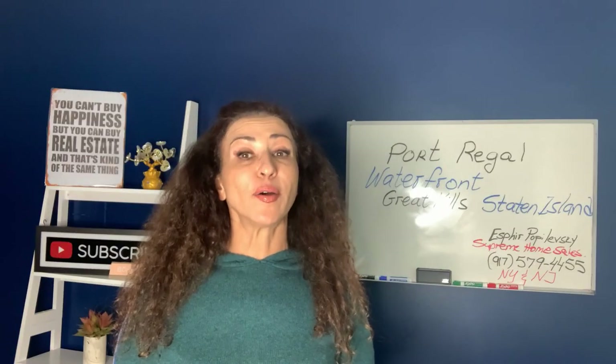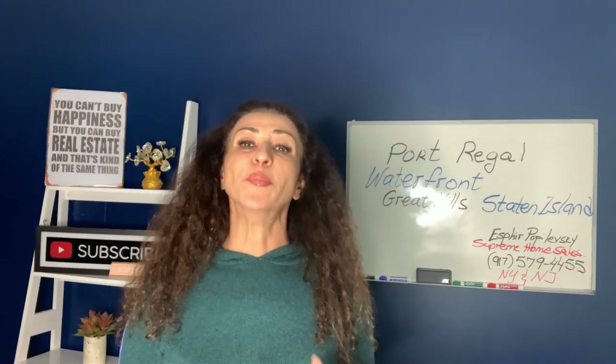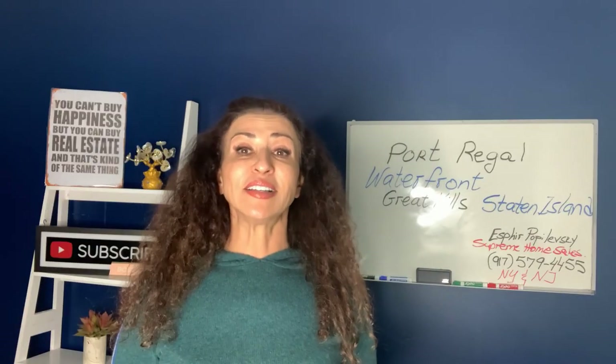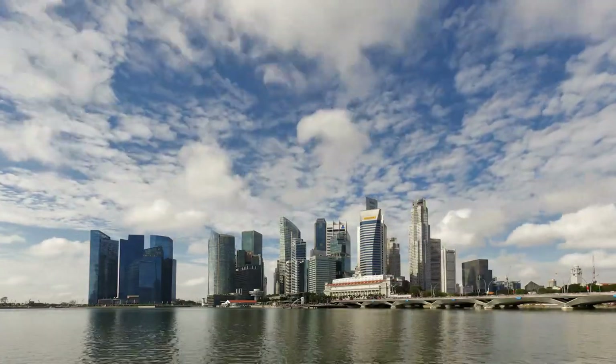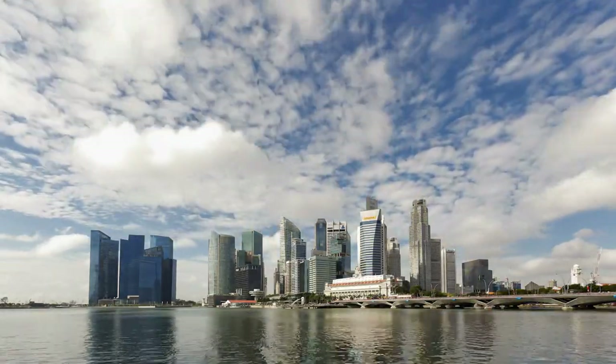Staten Island is the forgotten borough. People don't know the beautiful spots we have on Staten Island, especially waterfront living on Staten Island. I wish they developed more living condos or even high-rises along the water.